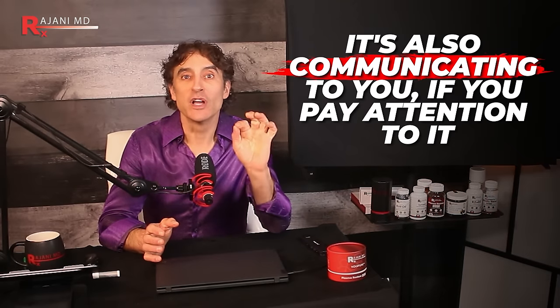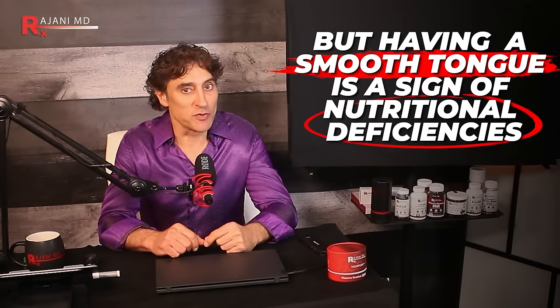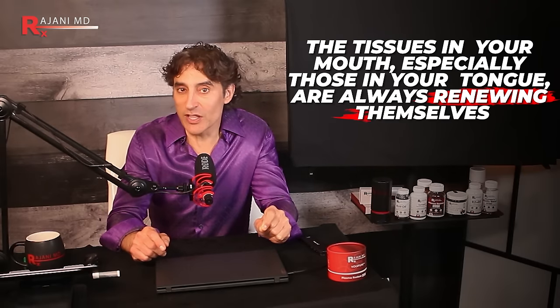Your tongue is also communicating to you if you pay attention. Sign number one is a smooth tongue. A bumpy tongue is actually a healthy one, but a smooth tongue can be a sign of nutritional deficiencies like iron deficiency. The tissues in your mouth, especially those on your tongue, are always renewing themselves — that's why a bite wound in your mouth heals faster than a cut on your hand.